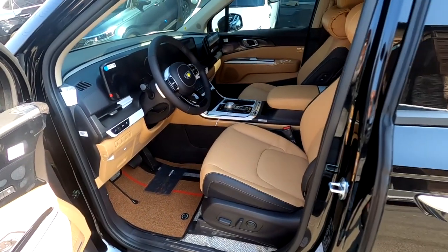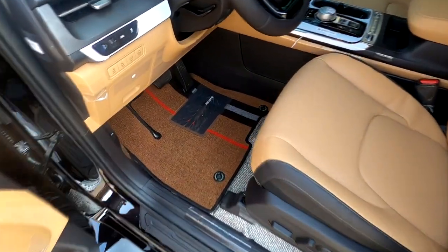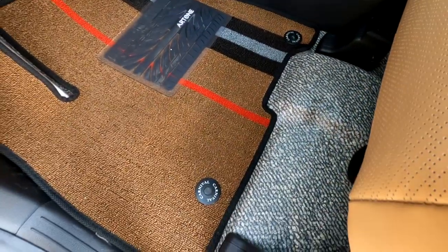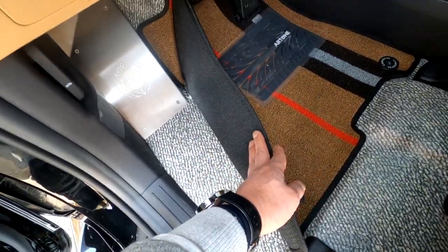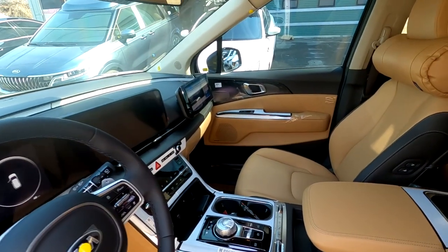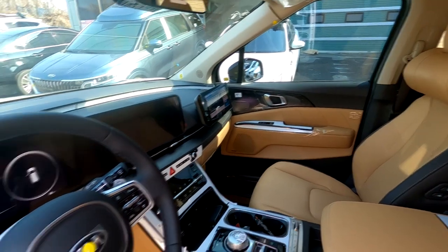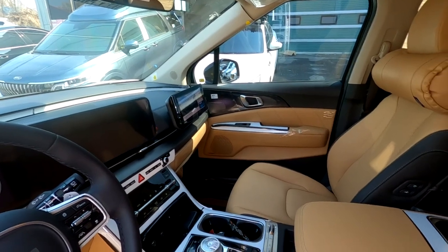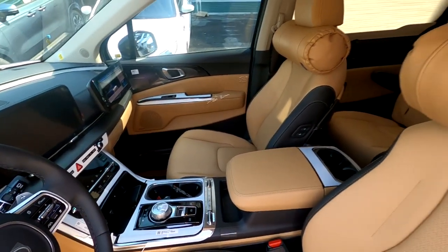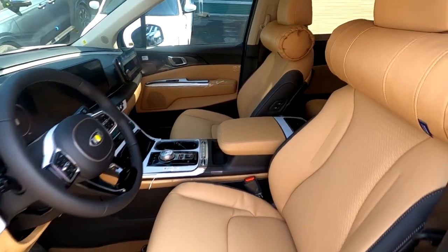운전석 쪽에는 이렇게 아트원 로고가 새겨진 라인 매트가 장착되고, 베이스로는 모노룸 작업이 되어 있습니다. 더불어 조수석 쪽에는 12.5인치 터치형 보조 모니터가 장착되어 있으며, 현재 유튜브 실행 중입니다. 즉 무시동 상태, 키가 없는 상태에서도 보조 배터리로 유튜브 영상이 나오고 있습니다. 본 차량의 실내 컬러는 새들 브라운입니다.